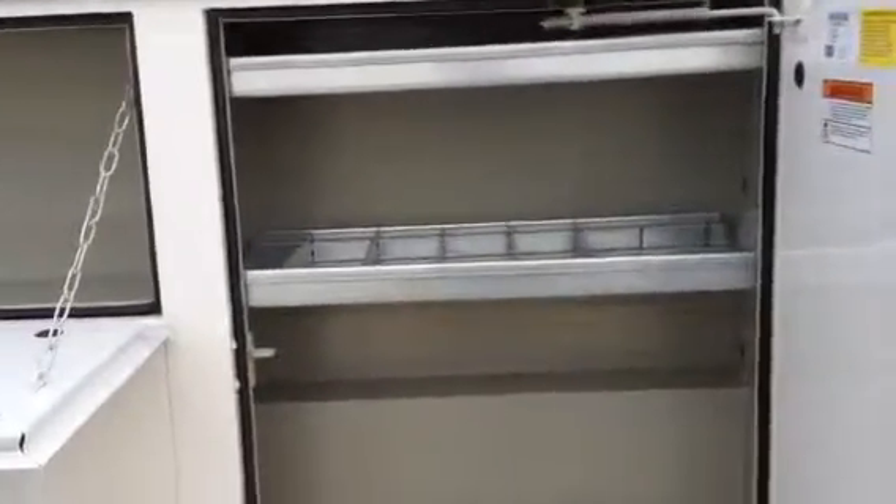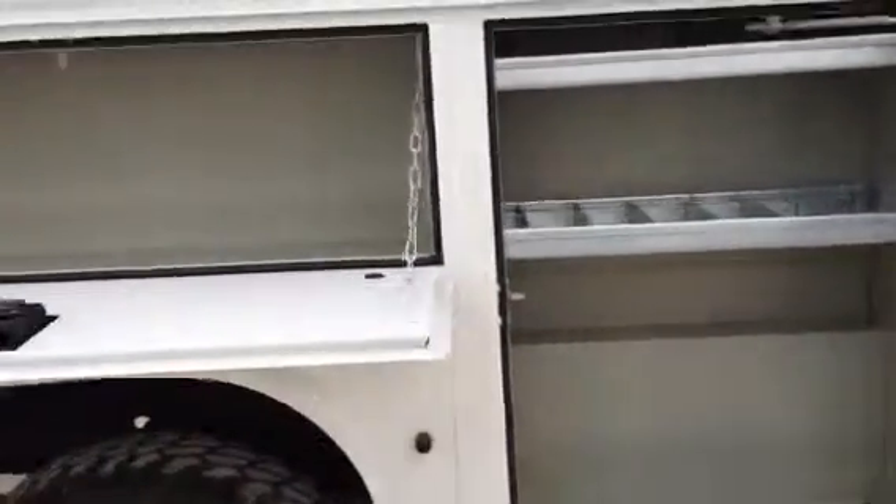No broken glass, no torn seats, no torn mats. Look at the toolboxes on the side — brand new boxes, never been used.